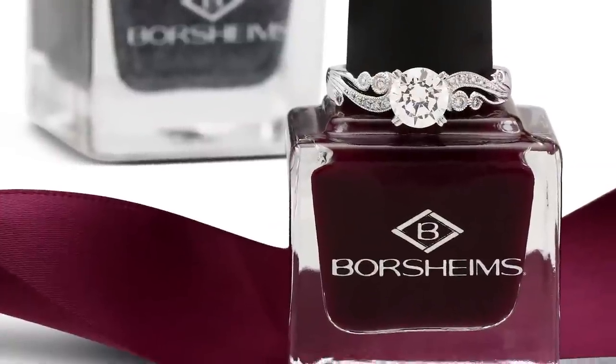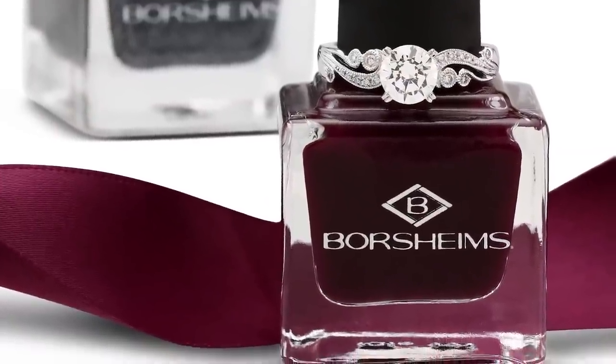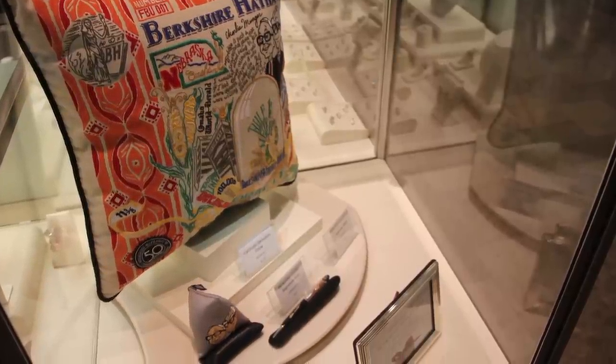Their most recent in-store innovations include introducing scent marketing to subtly greet their customers at the store's threshold. They also provide complimentary Borsheim's nail polish. This 100-year-old legacy of Borsheim's continues to evolve with the industry daily.